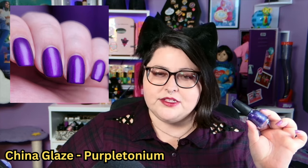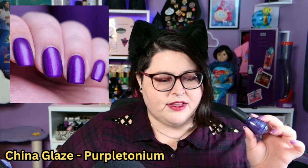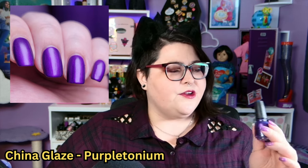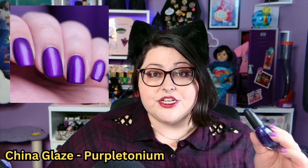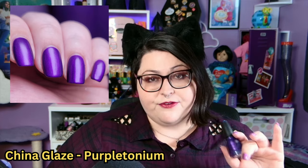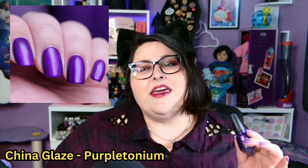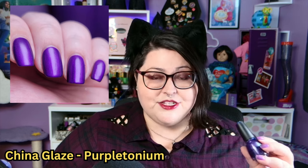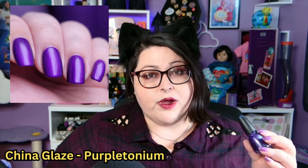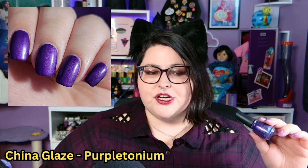Up next is China Glaze Purple Tonium. This was from, I believe, two or three Halloweens ago, from their Halloween collection — I believe it was alien themed. There were so many beautiful deep shimmers in that collection and I have a few of them, but Purple Tonium really stands out. It dries down to a matte finish, which is really beautiful with a shimmer. I do like it better with a glossy top coat. I used to think it was stupid when things dried down matte, but I honestly don't feel that way anymore.